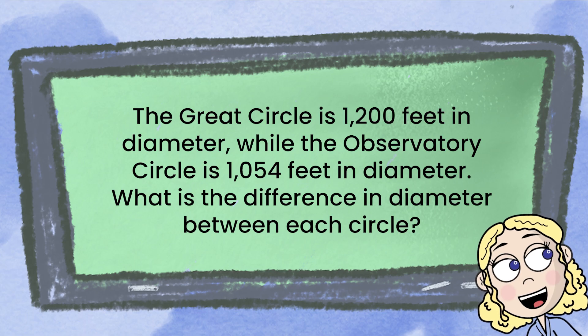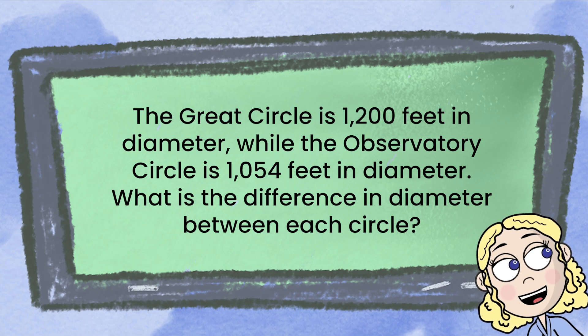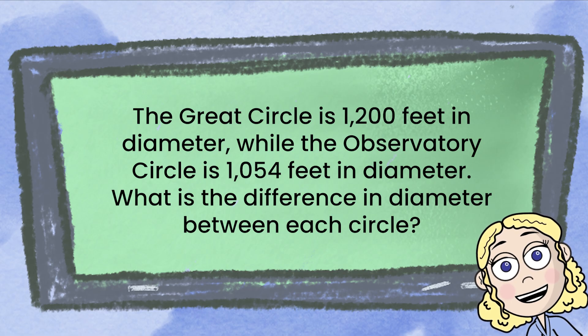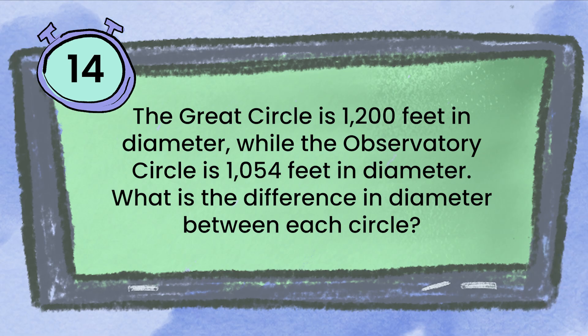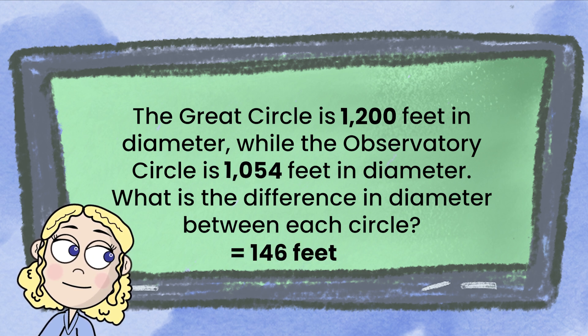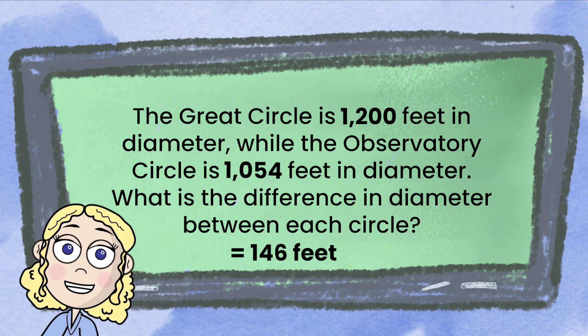The Great Circle is 1,200 feet in diameter, while the observatory circle is 1,054 feet in diameter. What is the difference in diameter between each circle? 1,200 minus 1,054 is 146 feet. Did you get it correct?